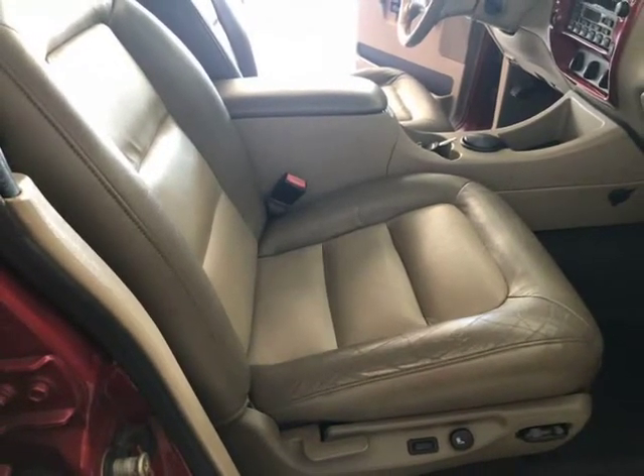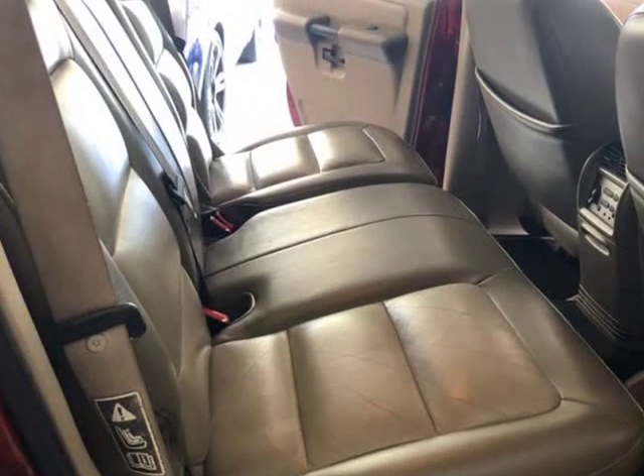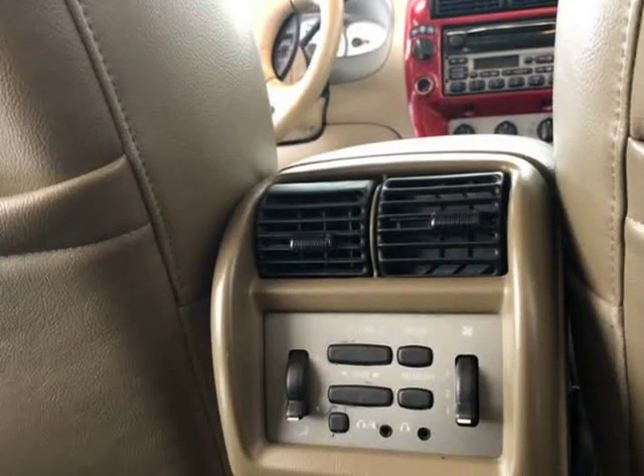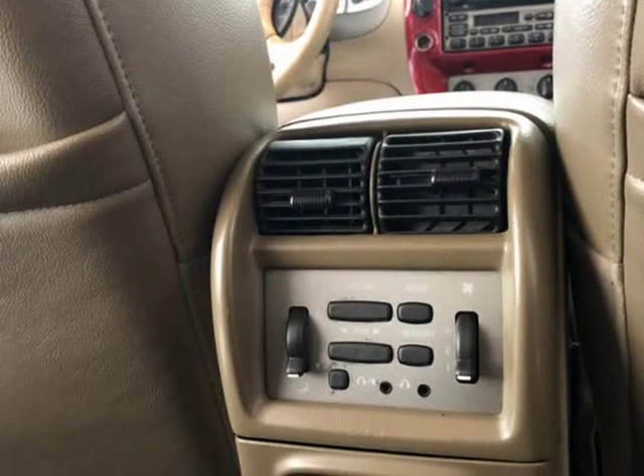Visit Tempest Motors online at www.tempestmotors.com to see more pictures of this vehicle, or call us at 330-785-0151 today to schedule your test drive.